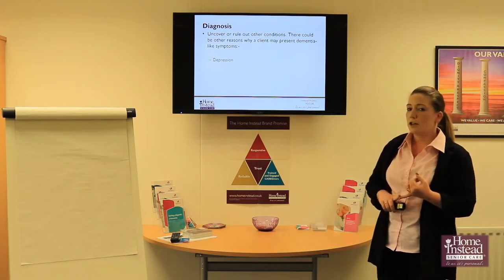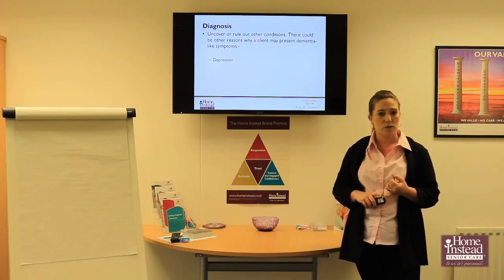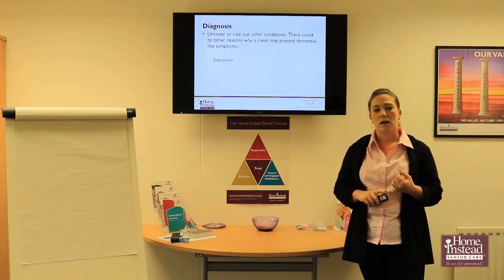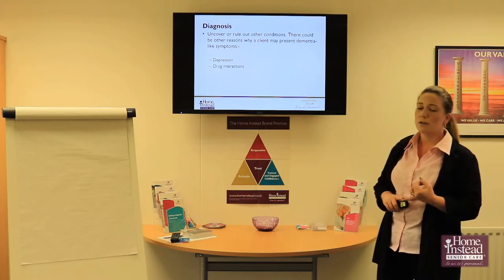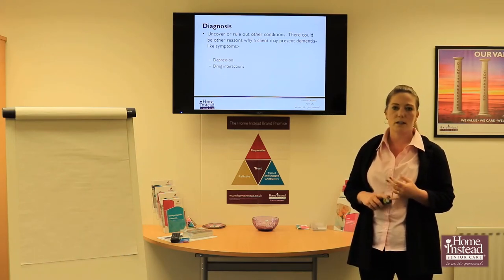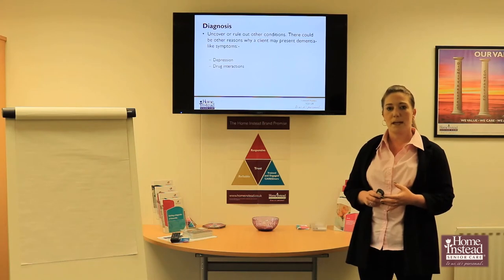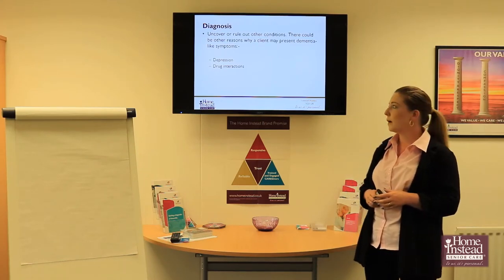Depression is one of the other possibilities — there are similar symptoms, there are behavioural changes, there are physical changes that can come along with depression. Also drug interactions: medications can have various different side effects that can have quite a big impact on how we behave and on our physical health as well.